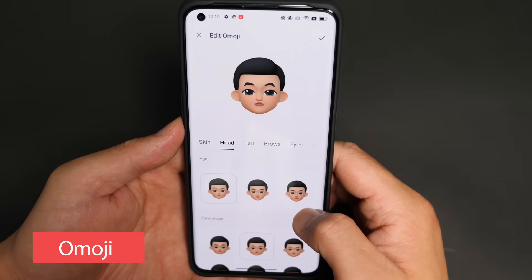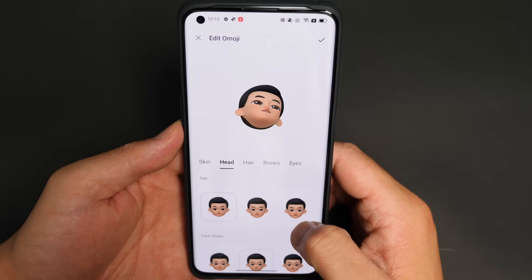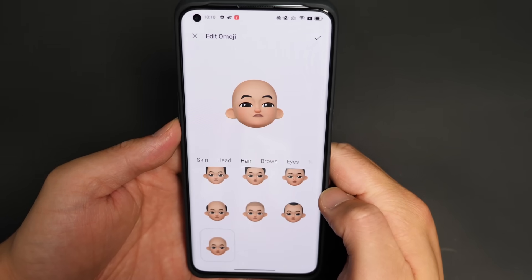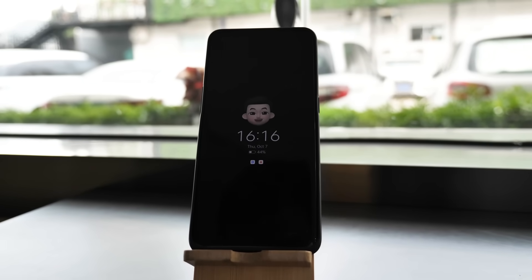You can customize everything about your own emoji — your skin, your head, your hair, and even if you don't have hair, you can find one that fits you. You can also apply your Omoji on LED notifications.